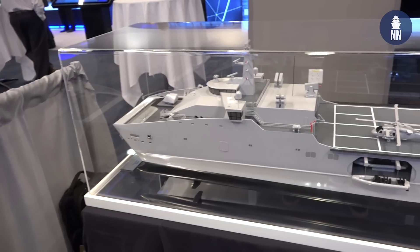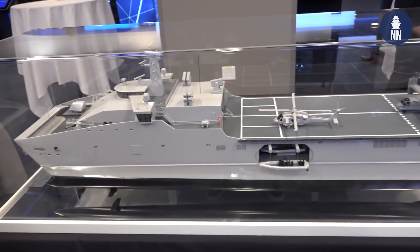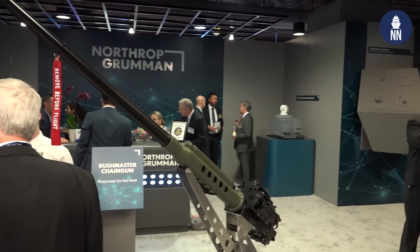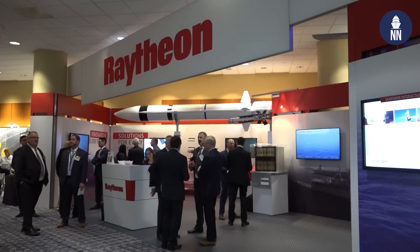Hi and welcome to the 2020 Surface Navy Association's National Symposium here in Washington DC. In our day one video coverage, we're focusing on a new ship design by Hostel, an update on the LCS program with NAVSI, electronic warfare with Northrop Grumman, and radar systems with Raytheon.